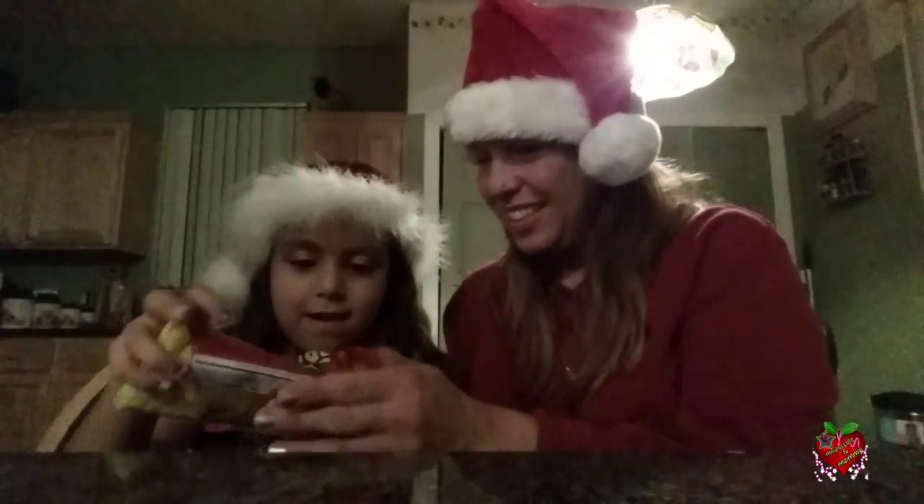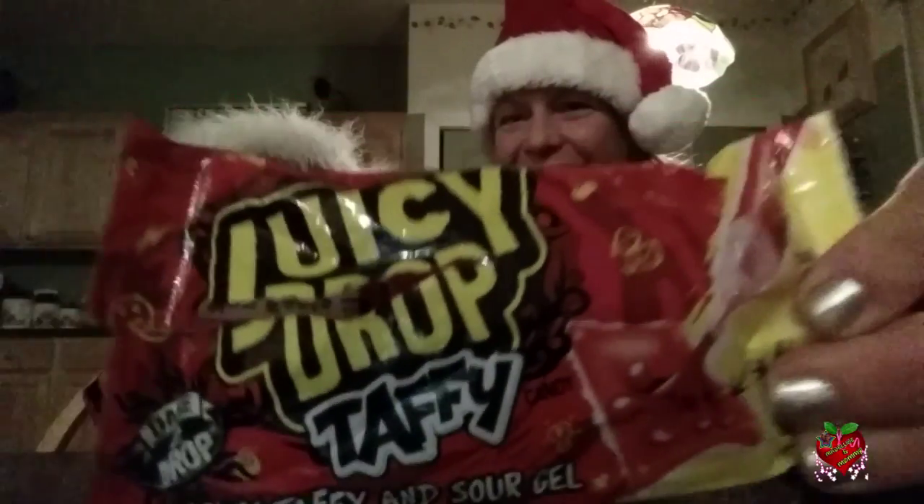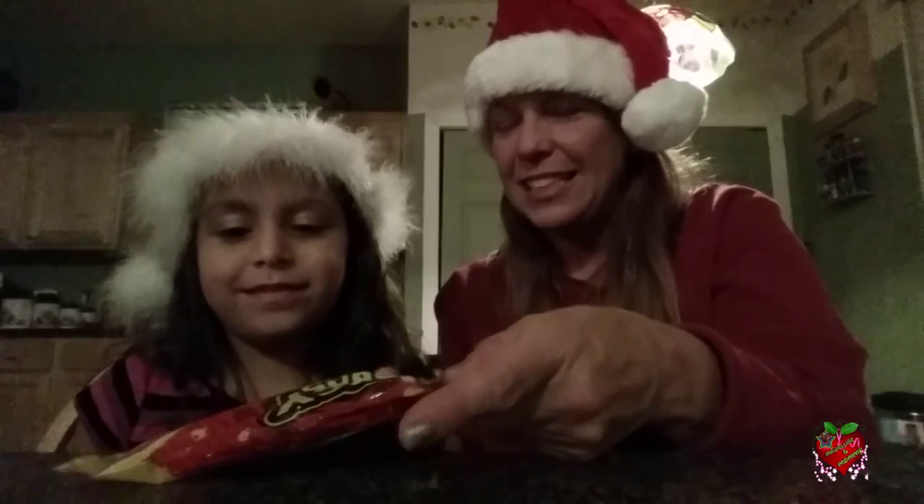Madeline got to pick out the candy today. It's juicy — Juicy Drop Taffy. Here, let me show them what it looks like. I thought it was really sweet and yummy, but the kids are saying that it's sour, so I don't even know what to think because I've never had it before.